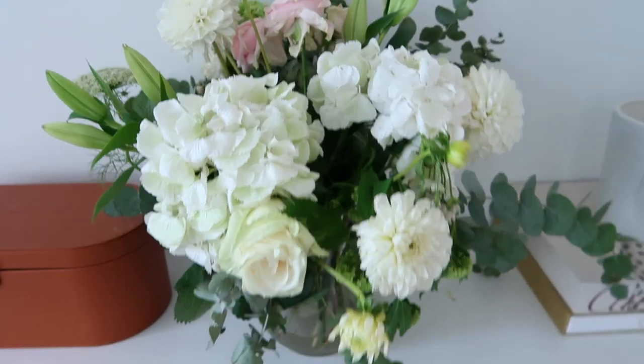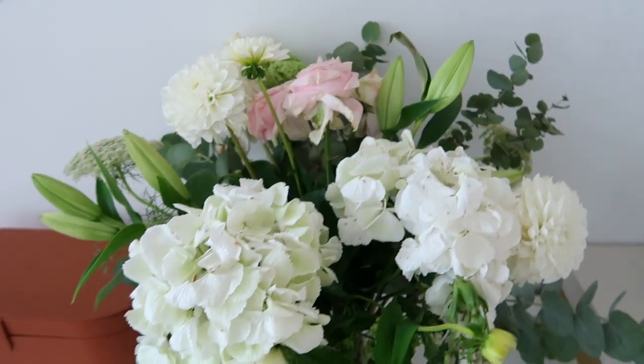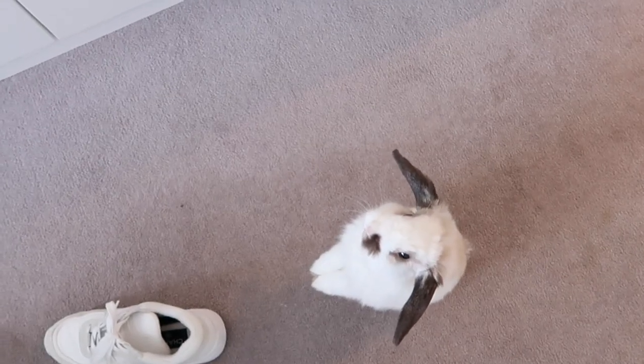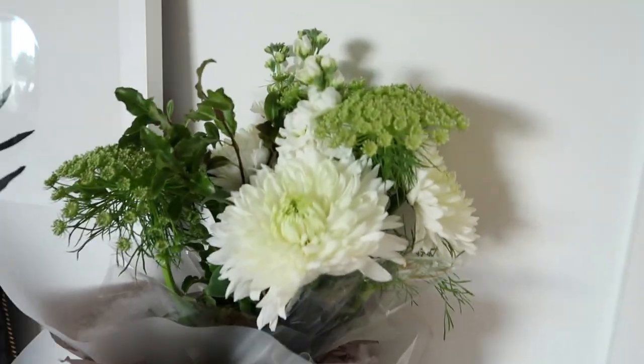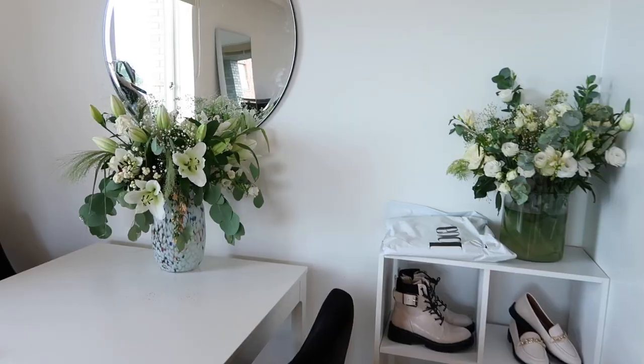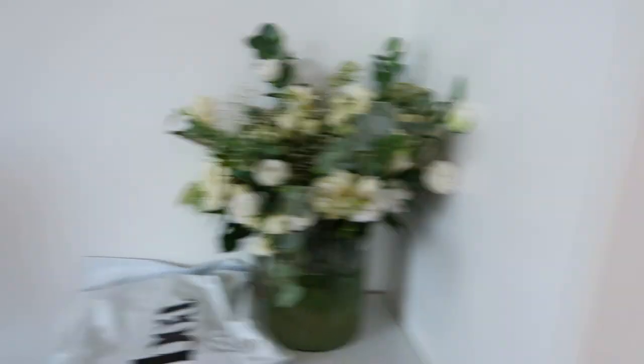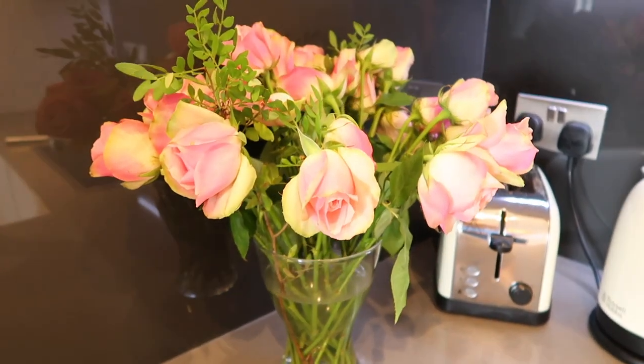I'm obsessed with these flowers in my room. Nulik sent me these on the day of launch — how incredible are they! I've also just received some from my lovely friend Jemima, and then Sapphire where I get my brows done sent me these as well. I can basically open a florist at the moment! I'm feeling very spoiled and very lucky — flowers just make me so happy. There's something about having fresh flowers in the house that is just such a luxury.